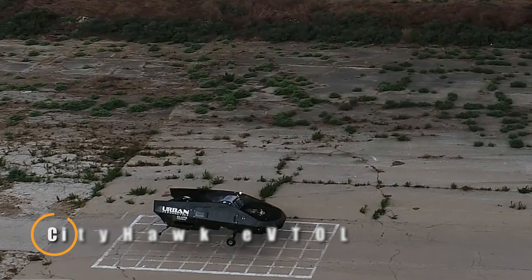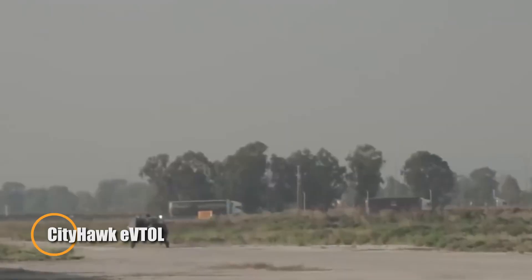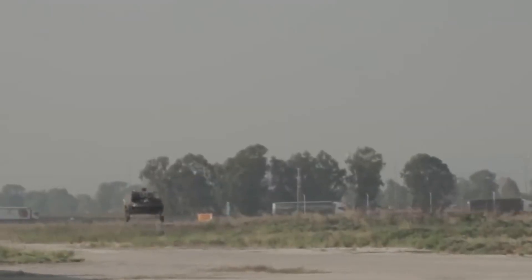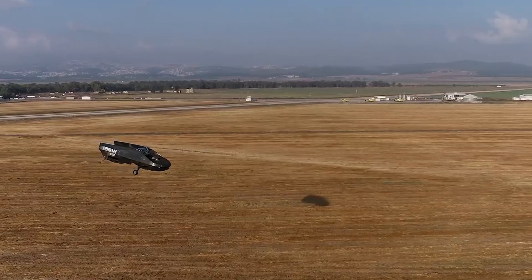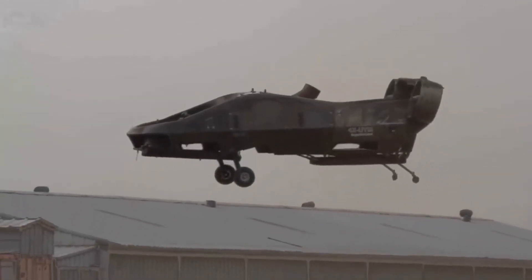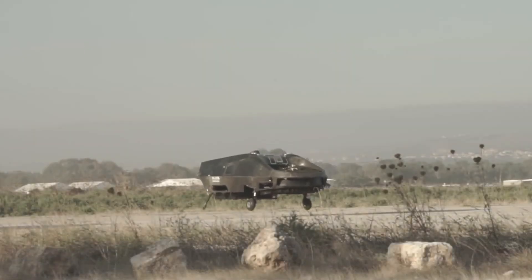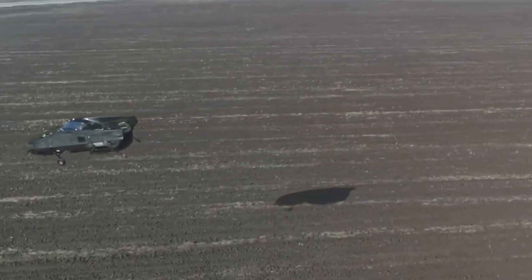The City Hawk EVTOL is an innovative electric vertical takeoff and landing aircraft designed to revolutionize urban air mobility. Unlike traditional helicopters, the City Hawk boasts a compact, wingless design that allows it to navigate dense cityscapes with ease. Powered by hydrogen fuel cells, this EVTOL provides a sustainable and eco-friendly solution for urban transportation, emitting only water vapor as a byproduct.